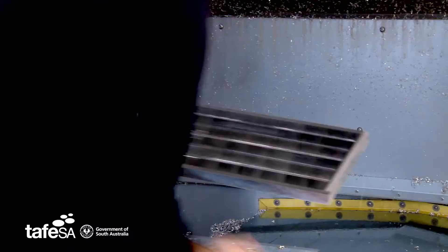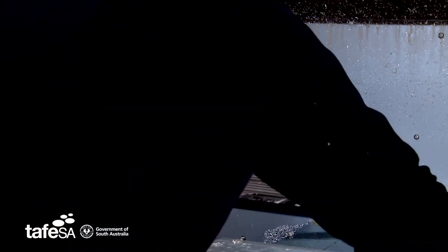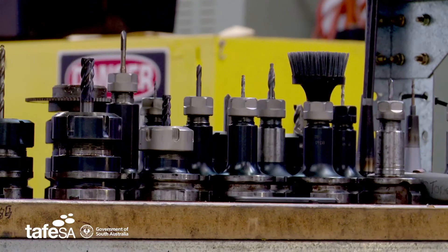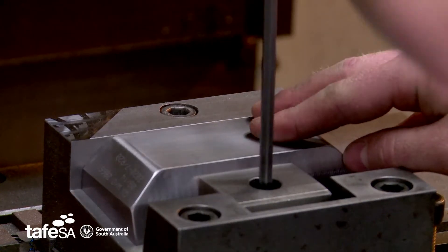Levitt Engineering is a precision engineering solutions provider. We've produced precision machine metal components for some of the world's largest defence primes. In 2002, the Federal Government signing up to be a development partner for the F35, we saw that as a fantastic opportunity to break into a new market — being aerospace.